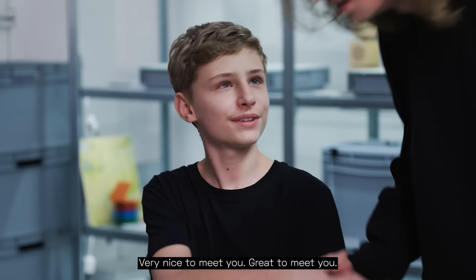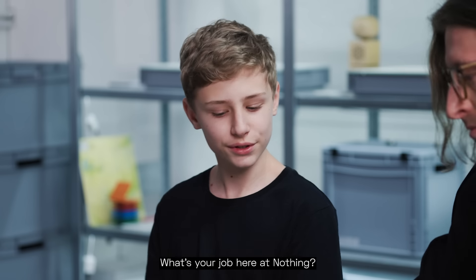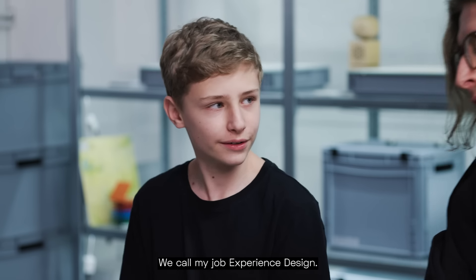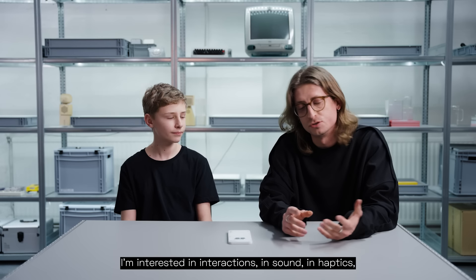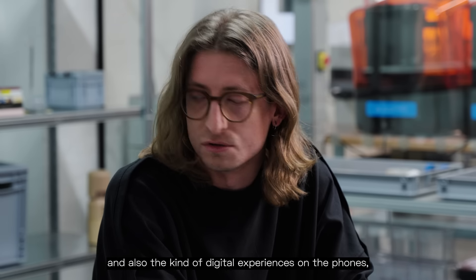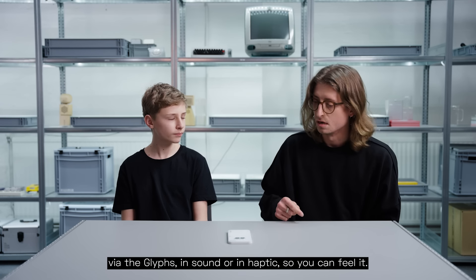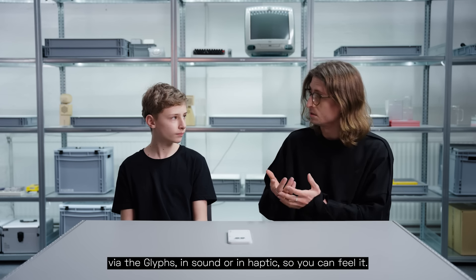Hey Max, I'm Tom. Very nice to meet you. So what do you want to know? Happy to answer any questions. What's your job here at Nothing? We call my job experience design. I'm interested in interactions, in sound, in haptics, and also the digital experiences on the phones — whether that's on the screen, via the glyphs, in sound or in haptics, so you can feel it.